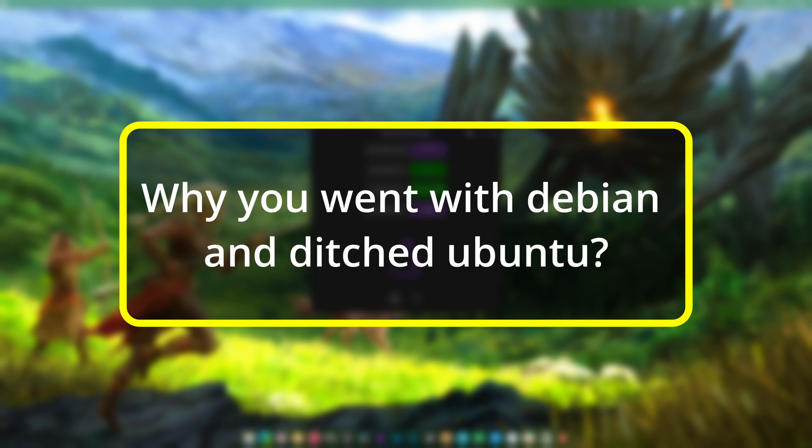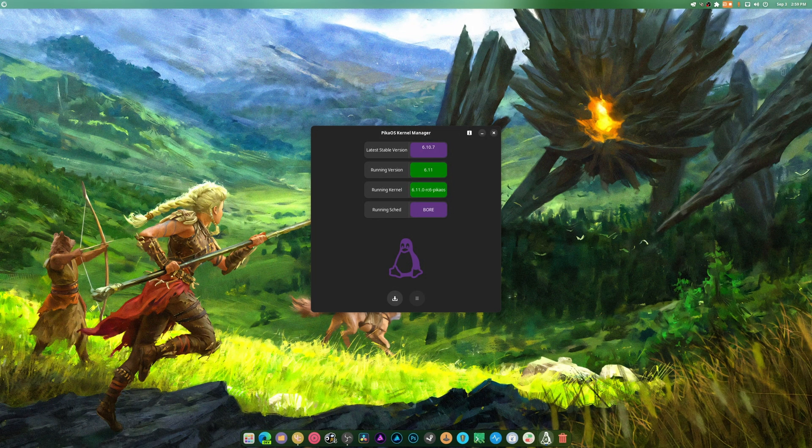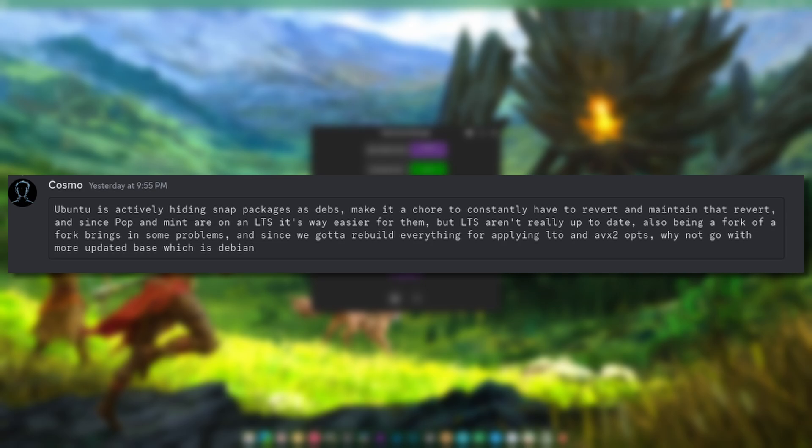The second question was why they went from Ubuntu and ditched it, because that's an important one. As part of their team - I built the Discord, I'm in their channels - they had a lot of issues with Ubuntu. Ubuntu is a disaster and honestly not very good to work with lately. The move from Ubuntu to Debian is a welcome one. This Debian is a hundred times better than normal Debian.